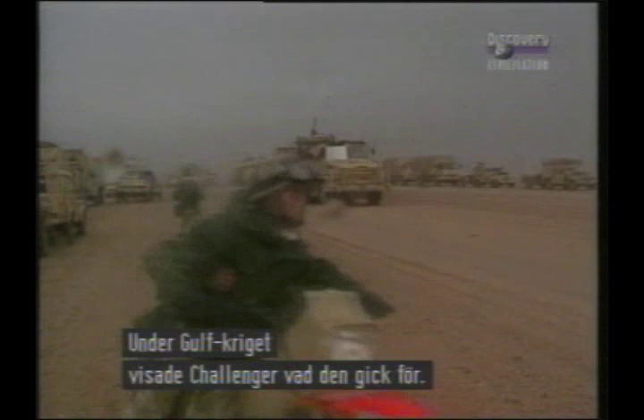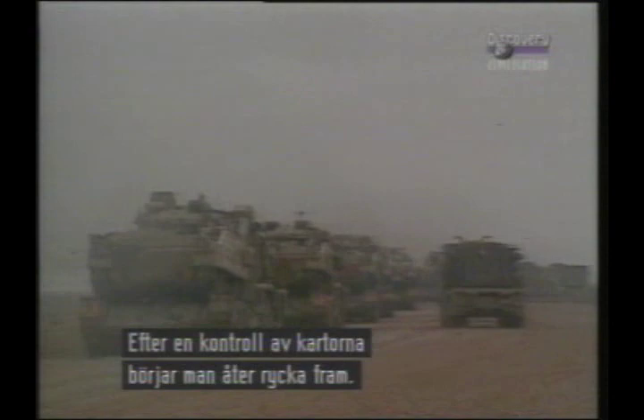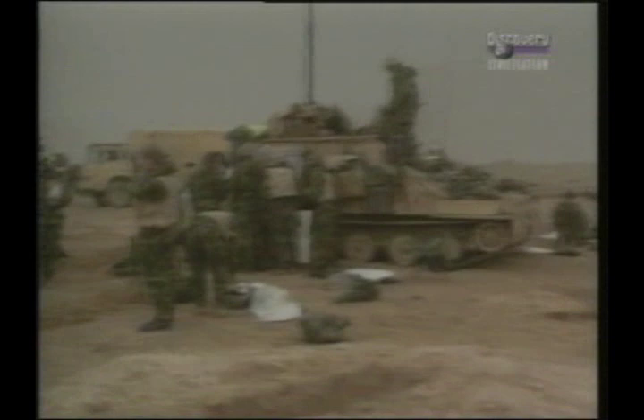During the war in the Gulf, the Challenger proved its worth. As reinforcements moved north, there was no need for concealment, for the Iraqi Air Force had been conspicuous by its absence. After a pause to check maps, officers returned to their vehicles to resume the advance.